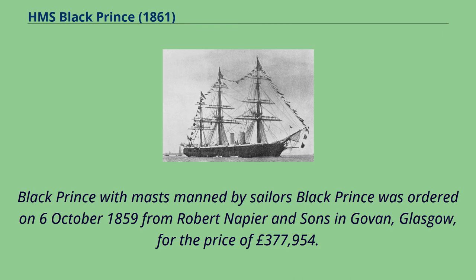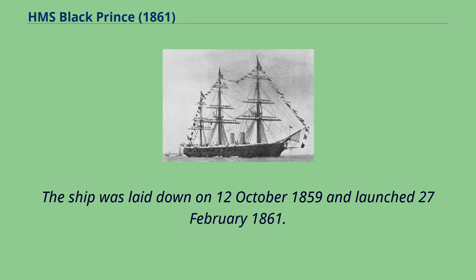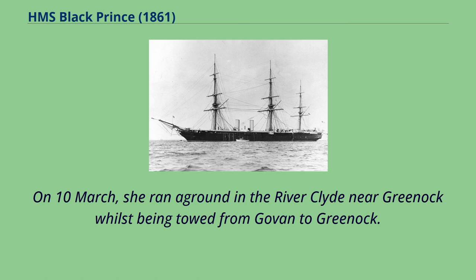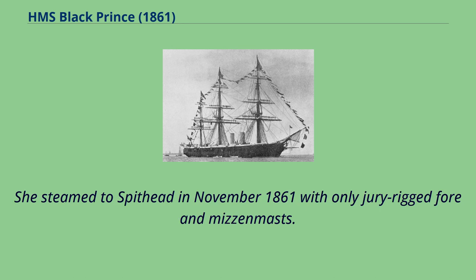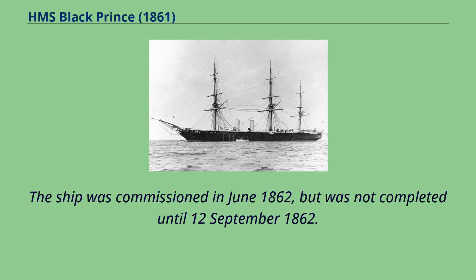Black Prince was ordered on October 6, 1859 from Robert Napier and Sons in Govan, Glasgow, for the price of £377,954. The ship was laid down on October 12, 1859 and launched February 27, 1861. On 10 March, she ran aground in the river Clyde near Greenock whilst being towed from Govan to Greenock. Her completion was delayed by a drydock accident at Greenock while fitting out, which damaged her masts. She steamed to Spithead in November 1861 with only jury-rigged fore and mizzenmasts. The ship was commissioned in June 1862, but was not completed until September 12, 1862.